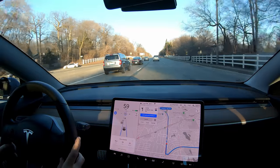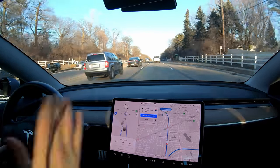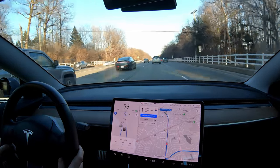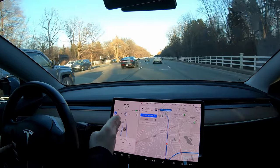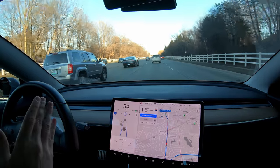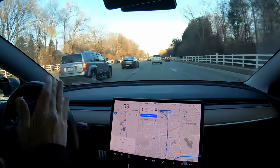I hope you guys appreciate the magic of video editing because that was really long and really boring. If you look at the clock now versus before, you'll know how long. This road — we're still not back on the highway where Navigate on Autopilot will turn on with the one blue line — but this road turns directly into the highway, so I'm going to try to just leave Autopilot on and have it do its own thing.